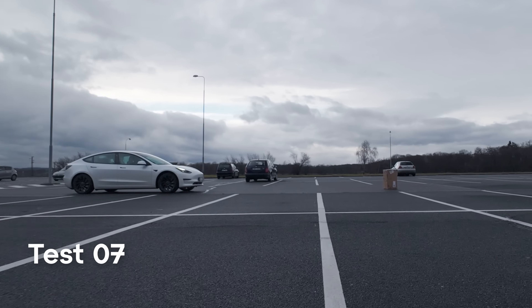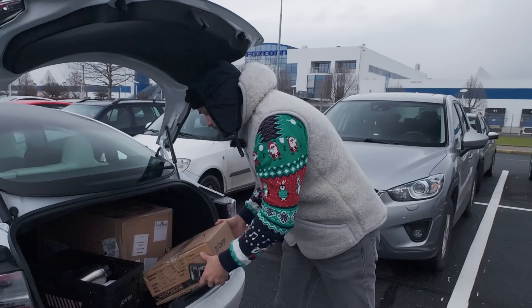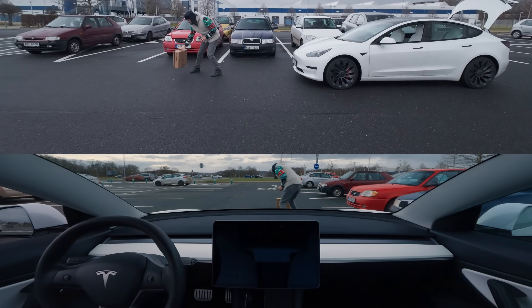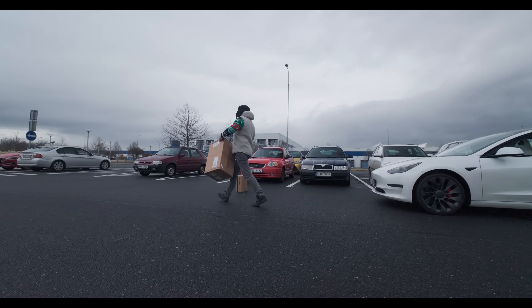These tests are gonna blow your mind. Did you know that Tesla's full self-driving is already in Europe? We built this 10-part obstacle course with real humans, animals, and even children to see if Tesla's autopilot can navigate all of these dangers on its own.